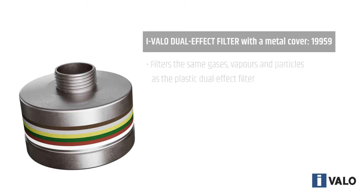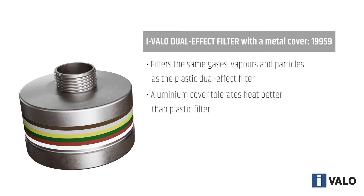The dual effect filter with metal casing is recommended for luminaires exposed to extreme conditions such as heat and gases.